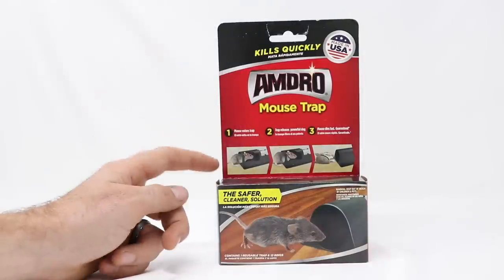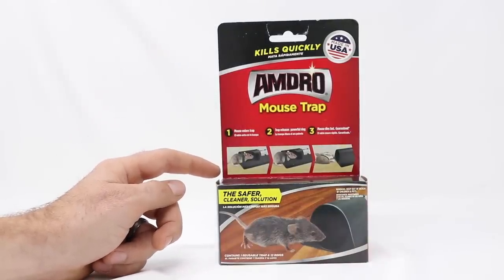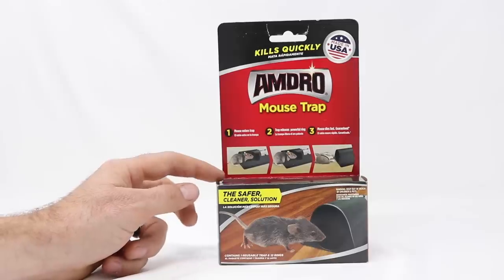It's Monday and on my channel that means a brand new mousetrap video. Today for Mousetrap Monday we're going to test out one of the most controversial style mousetraps that I've ever seen. There's a lot of people that want to see this mousetrap banned.